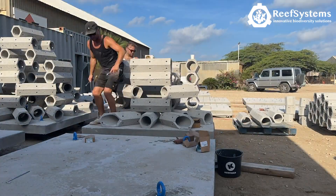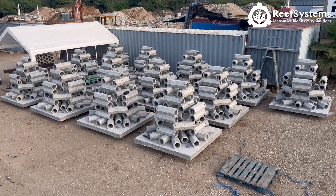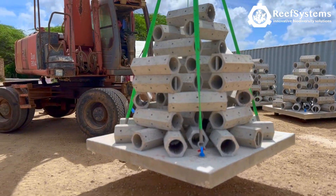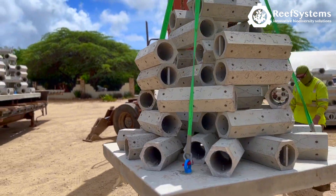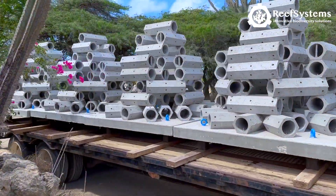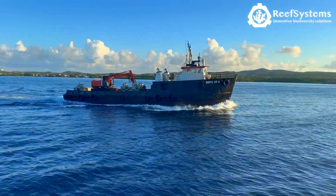The reefs are bolted together with stainless steel bolts and nuts. After construction, the reefs were lifted onto trucks and transported to the harbor. In the harbor, the reefs were loaded onto a special installation vessel.